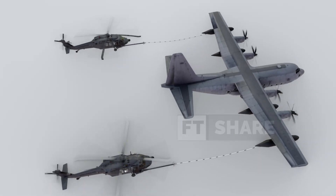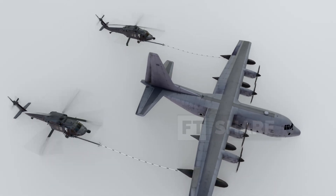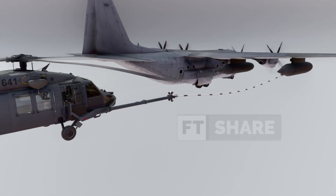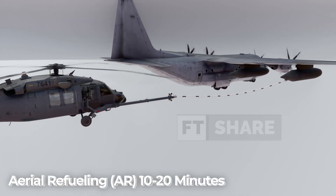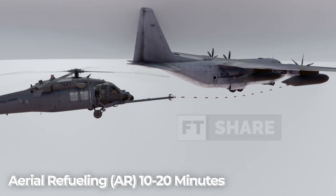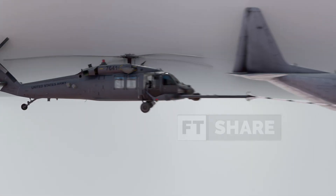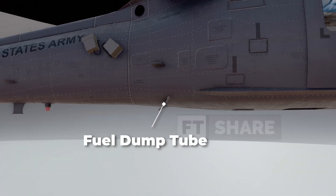Interestingly, two helicopters can be refueled simultaneously. This entire process, called aerial refueling (AR), usually only takes about 10 to 20 minutes to fully fill the tanks. Sometimes, the Pave Hawk also needs to use a fuel dump tube to quickly reduce weight if necessary.